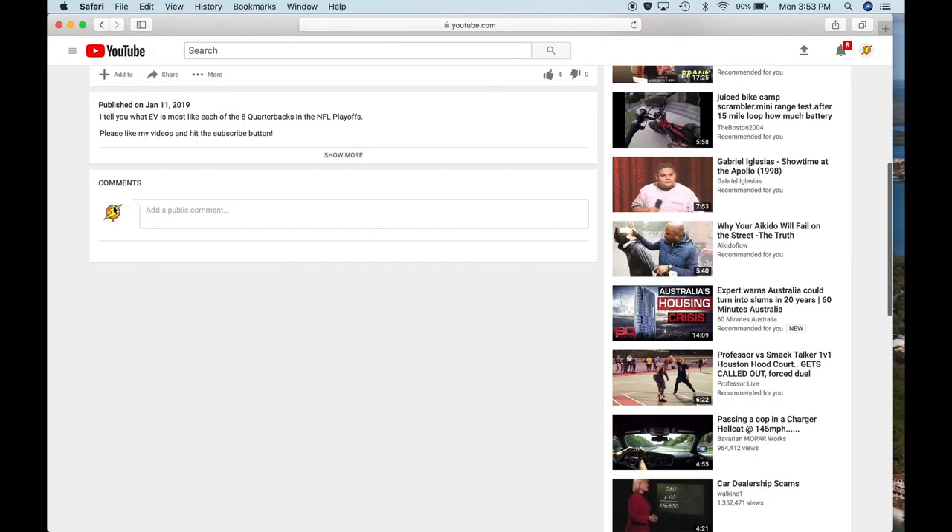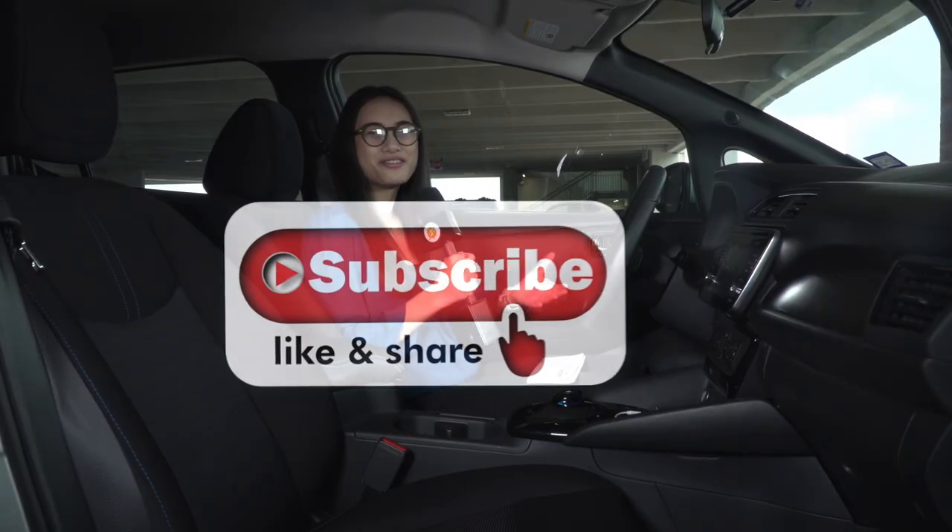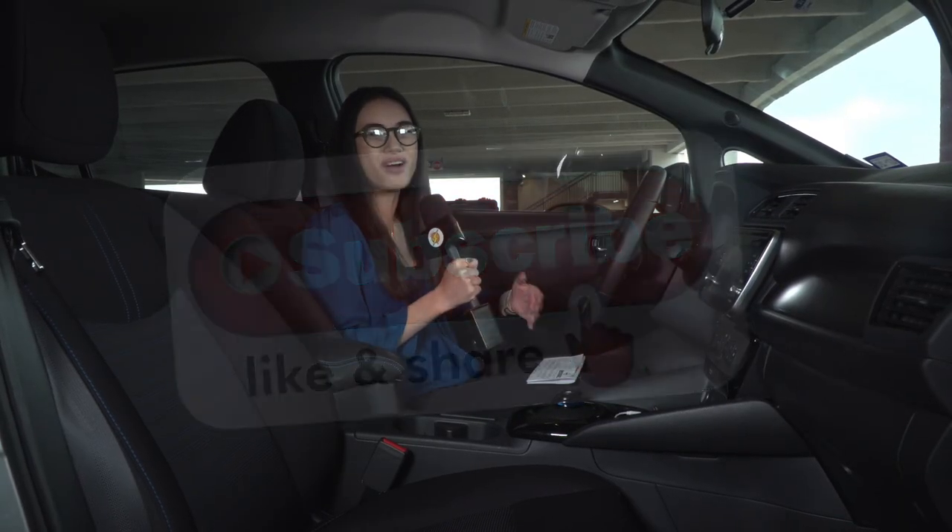Make sure to share your experiences in the comment section below. And if you found this video helpful, please subscribe — we need you. I'm Kelly, your EV Girl. Thanks for watching.